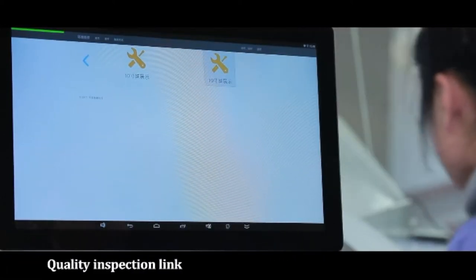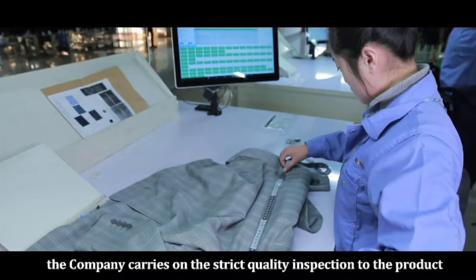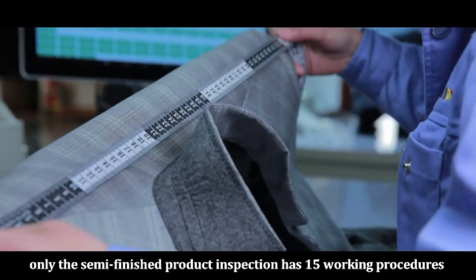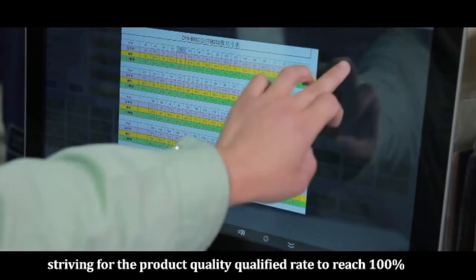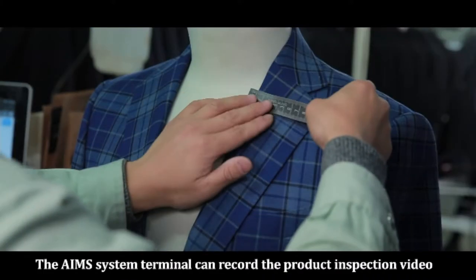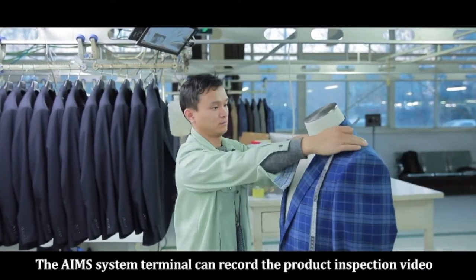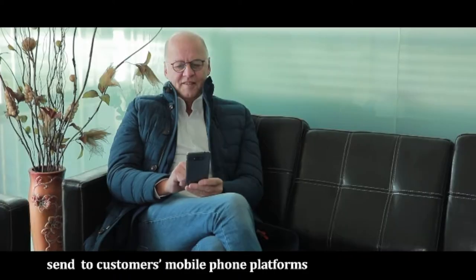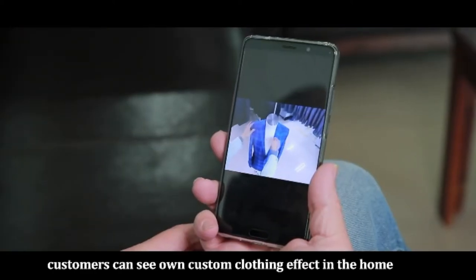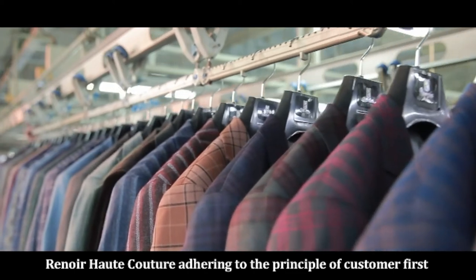The company carries out strict quality inspection on every product. The semi-finished product inspection alone has 15 working procedures, striving for a product quality pass rate of 100%. The AIMS system terminal records the product inspection video and sends it to the customer's mobile phone platform, so customers can see the effect of their custom clothing.